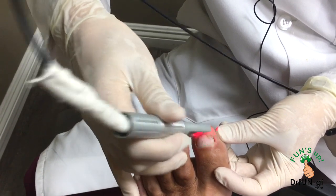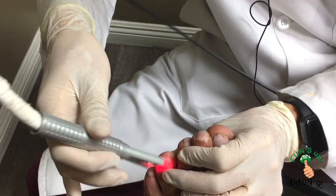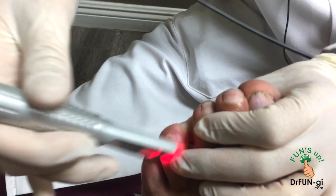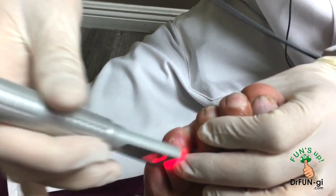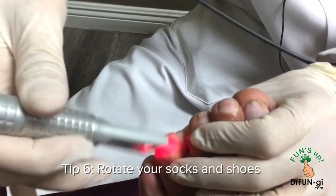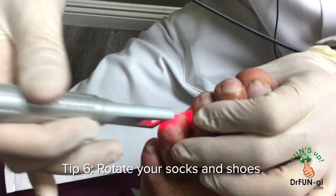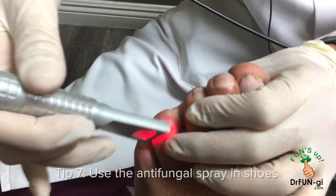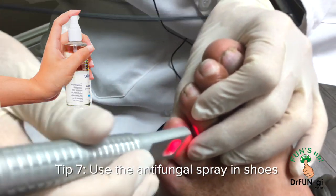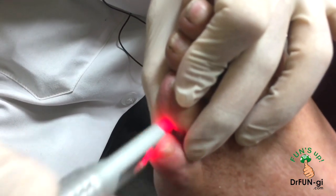Keeping the area dry really helps keep away moisture and fungus. Rotating shoes and socks is also important — fungus lives in shoes. Don't wear the same shoes two days in a row, and spray them with antifungal spray daily. John has done a great job improving his nails through the laser treatment and all these other practices.